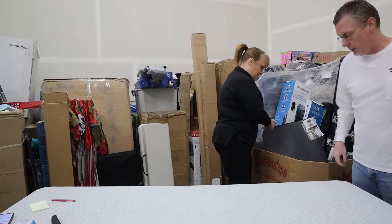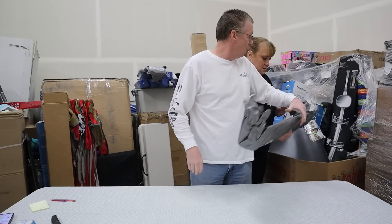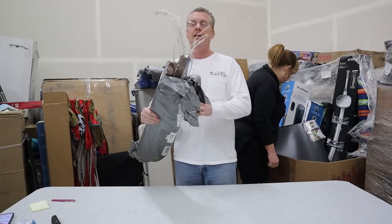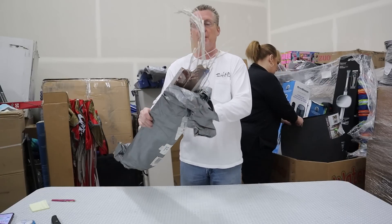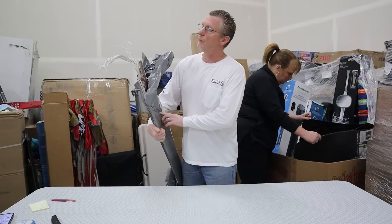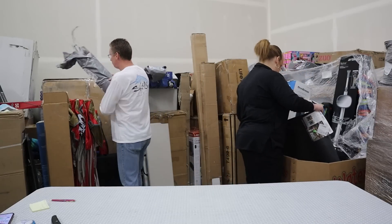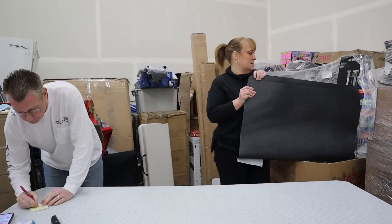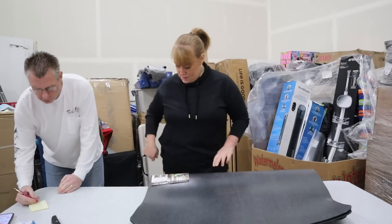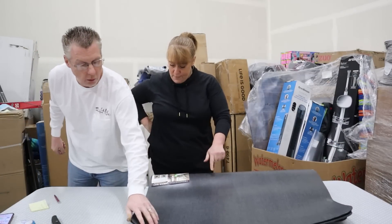We got another LED twig — this one's in a little bit rougher shape. We're going to call this one $8 if it works. And then we have two office chair mats — they're overly heavy. Each one retails $29.